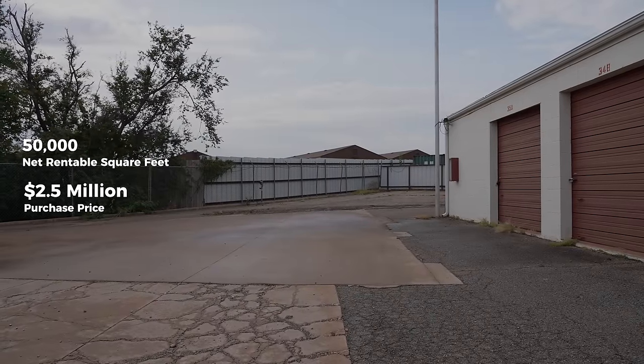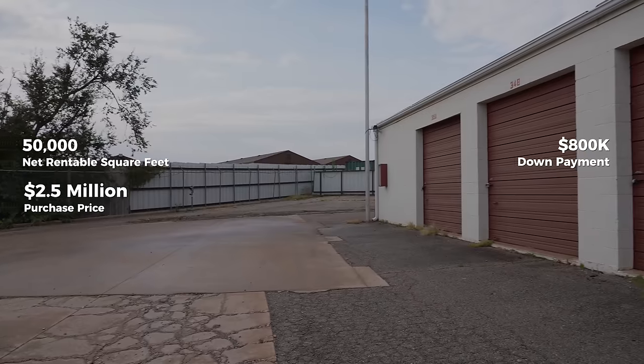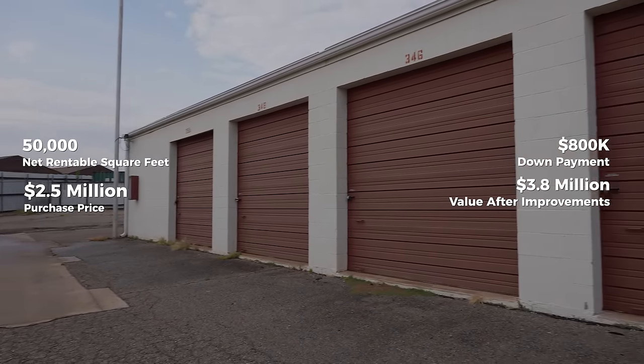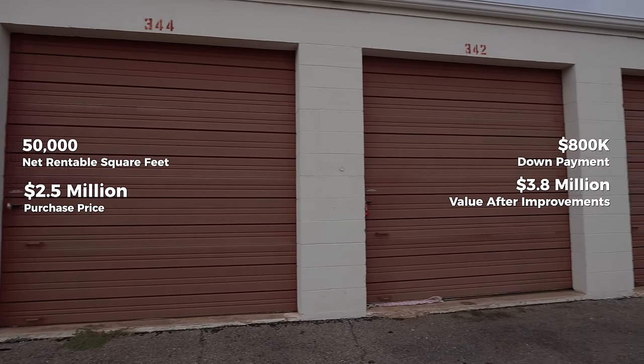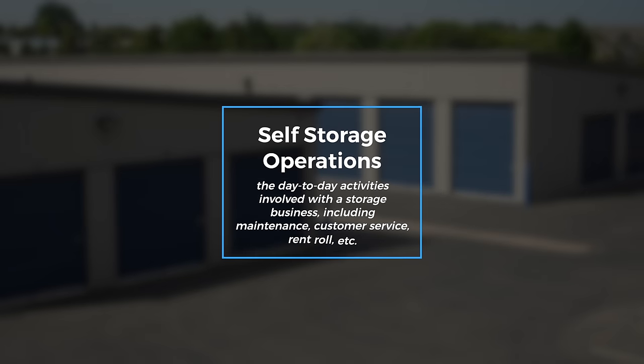When we looked at this 50,000 square foot facility, it had a lot of potential. We put $800,000 in, and all said and done we were right around $3.8 million — mainly through operations. I didn't want to come in and do huge capital expenditures. The improvements we made had nothing to do with building or reshaping the asset. It was mainly just through operations — but what does that actually mean?